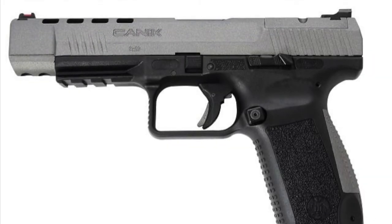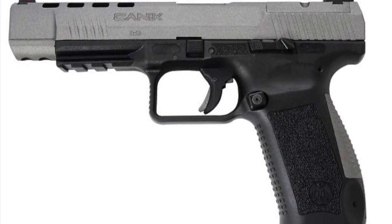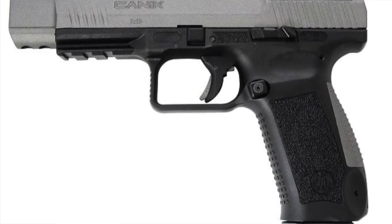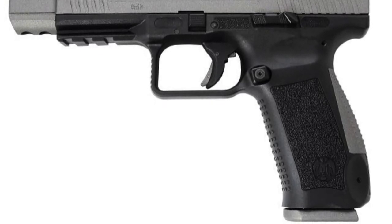Number 9 is the TP9 SF Elite and the TP9 SFX. The TP9 SF Elite has been interesting to say the least, and now Canik is showing us that they're going to do a long slide version with RMR cut. I look forward to checking that out.